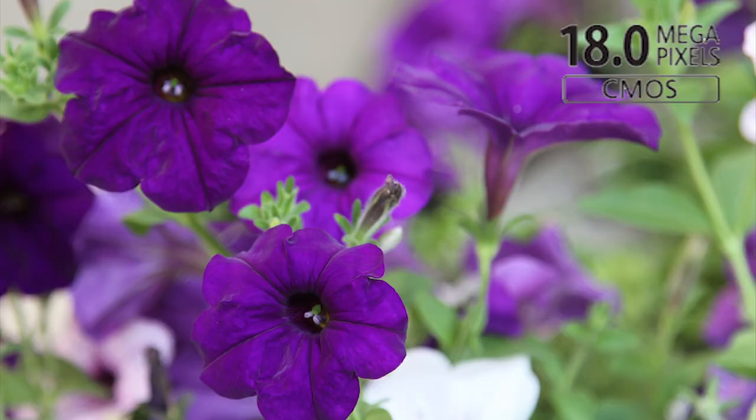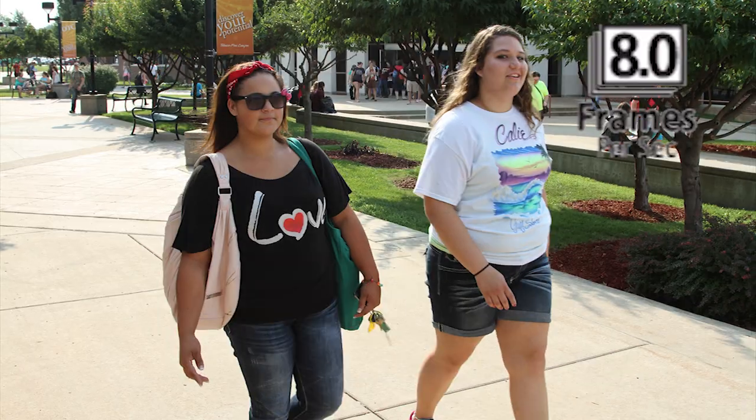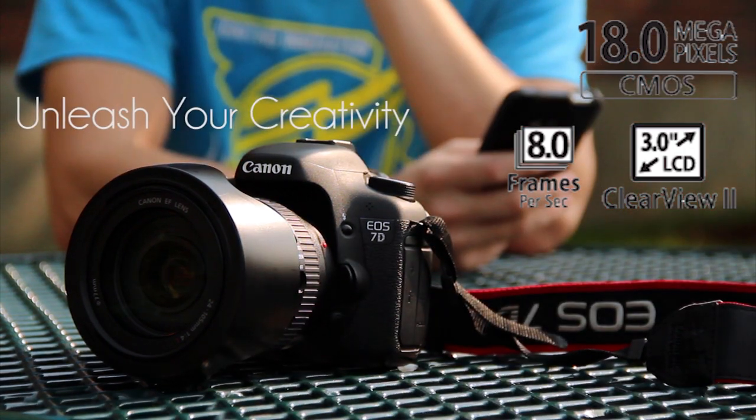Featuring an 18-megapixel CMOS sensor, 3-inch LCD clear view screen, and 8 frames per second shooting, with the all-new Canon 7D, unleash your creativity.